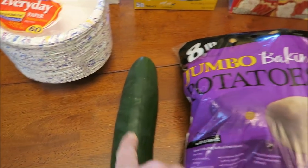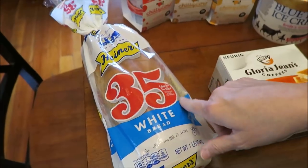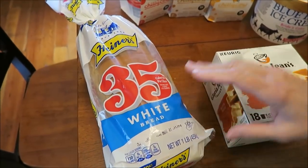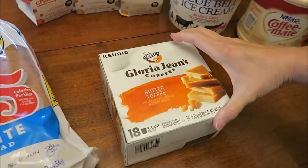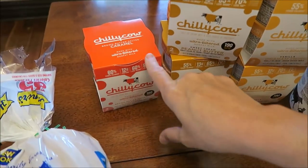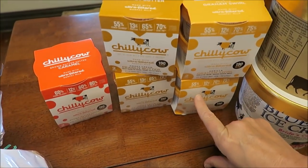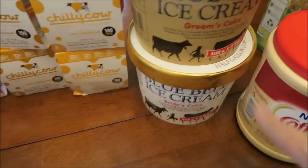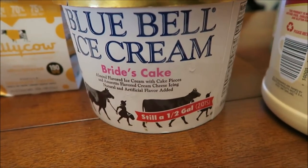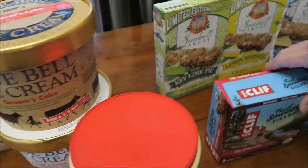I bought a cucumber and some jumbo baking potatoes, the Heiners 35-calorie bread — they've changed their label design, but I like it. We bought the Gloria Jean's Butter Toffee coffee, that's for me. We bought some Chili Cow — one caramel, two peanut butter, and two graham swirl. We bought the Blue Bell ice cream in the Groom's Cake and the Bride's Cake.